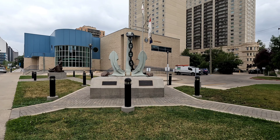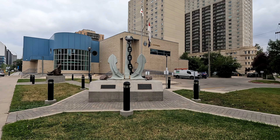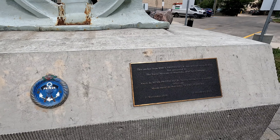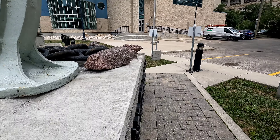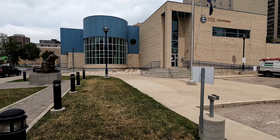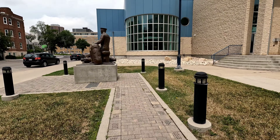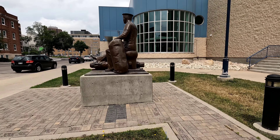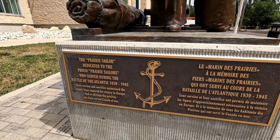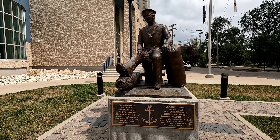We're at the Naval Museum of Manitoba in downtown Winnipeg to check it out. There's a big chain here — can't move it though. We're gonna head inside HMCS Chippewa. Let's check out this first statue, the sailor — the prairie sailor. Let's make our way inside.